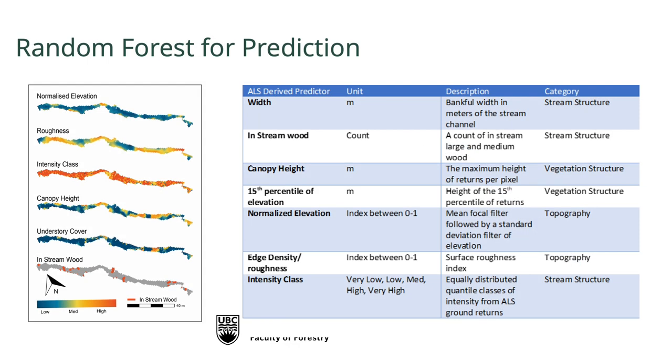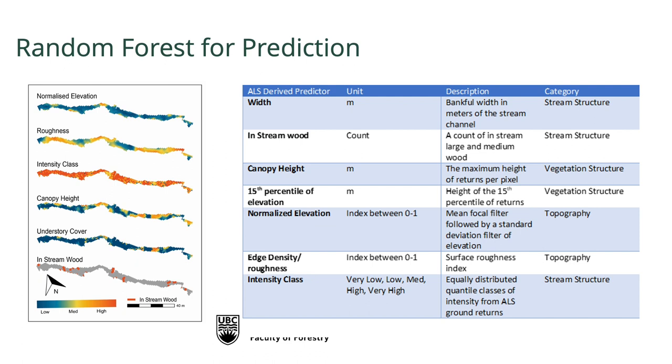Bringing all these LIDAR-derived layers together — elevation, terrain roughness, pulse strength, overstory vegetation, and in-stream wood — I can predict different fish habitat units. I can predict along the stream whether it's a riffle, a pool, a cascade, or a glide. This is very important in British Columbia because different fish live in different habitat types, and the buffer required around streams for forestry depends on whether fish are present, which depends on the stream feature type. The LIDAR-predicted pool, riffle, glide, and cascade classification matches field assessments extraordinarily closely.